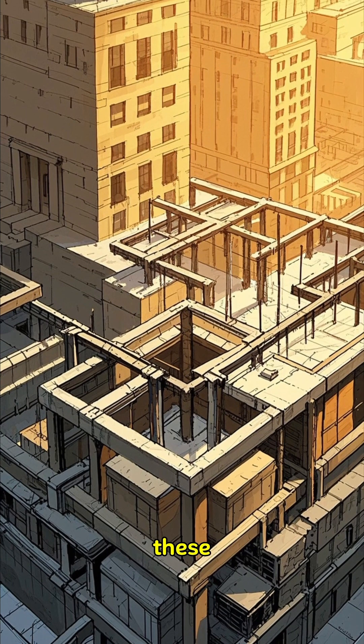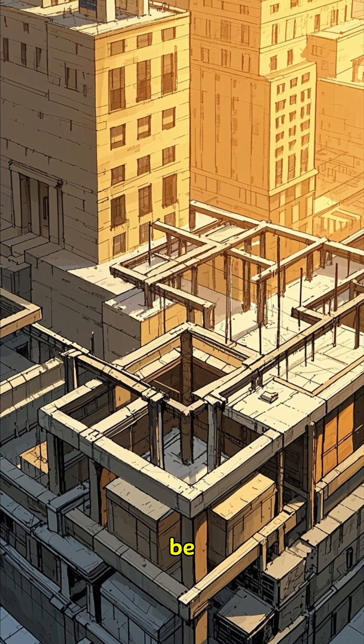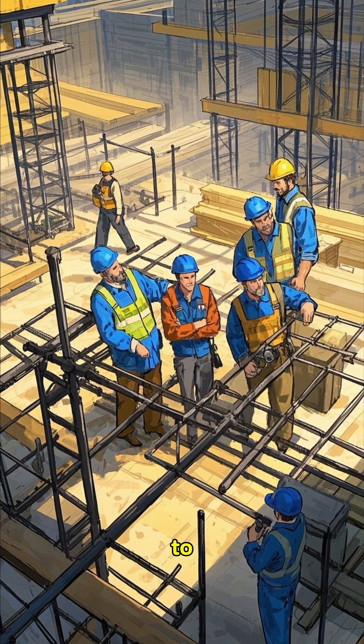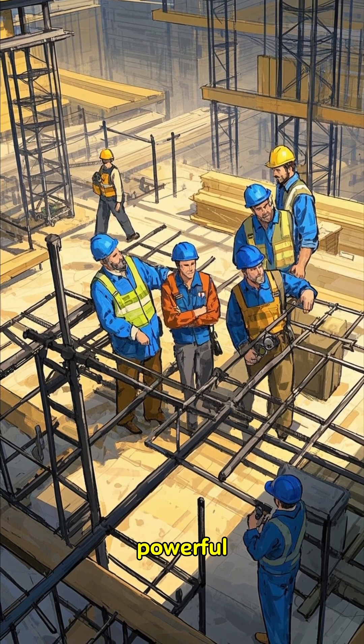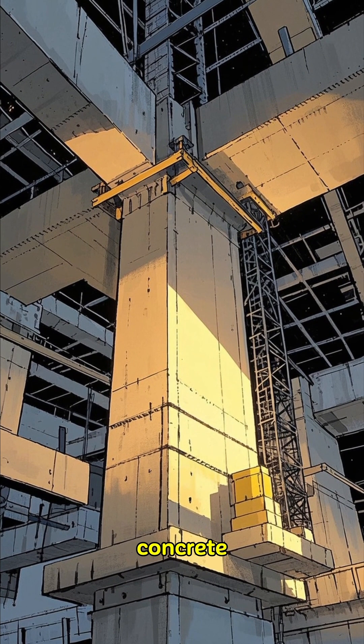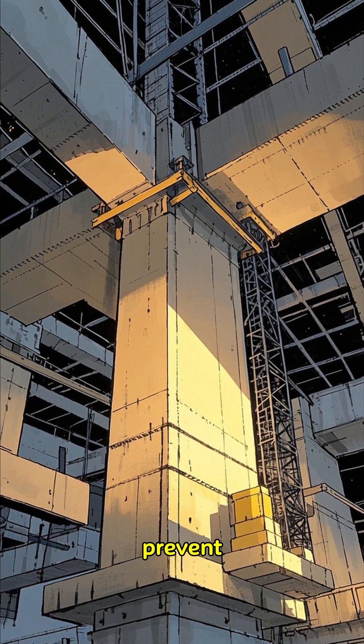But buildings are designed to withstand these forces, or at least they should be. Engineers use special techniques to ensure that structures can resist the powerful waves that come crashing down during an earthquake. They use reinforced concrete and steel structures to prevent them from collapsing.